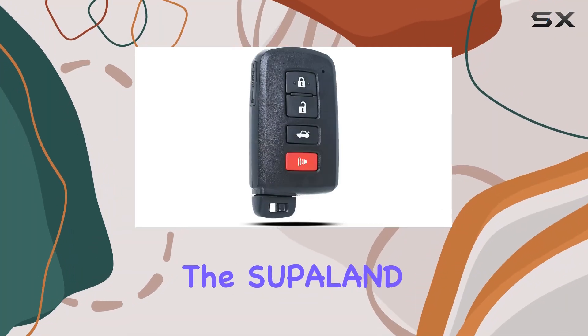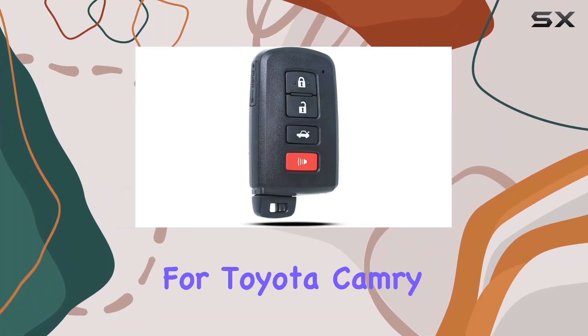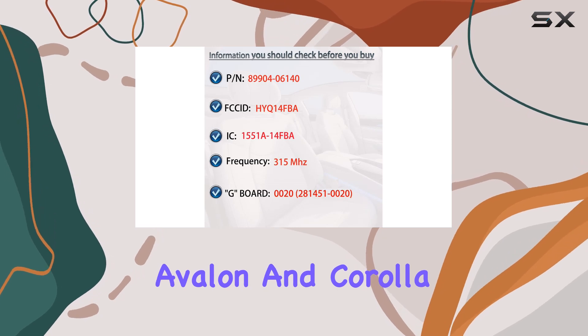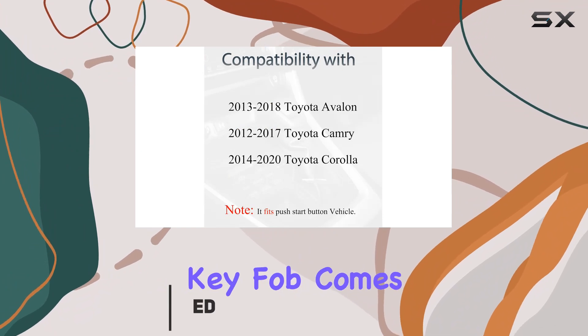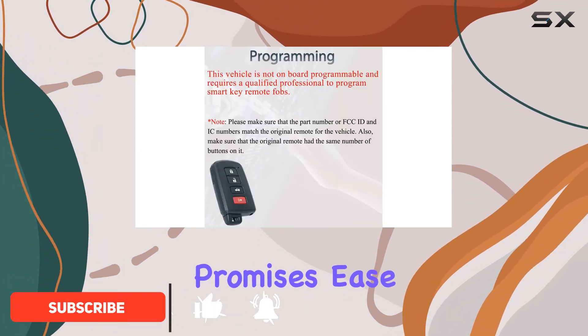Today, we're diving into the Superland Smart Key Fob Keyless Entry for Toyota Camry, Avalon, and Corolla models spanning from 2012 to 2018. This replacement key fob comes packed with features and promises ease of use.